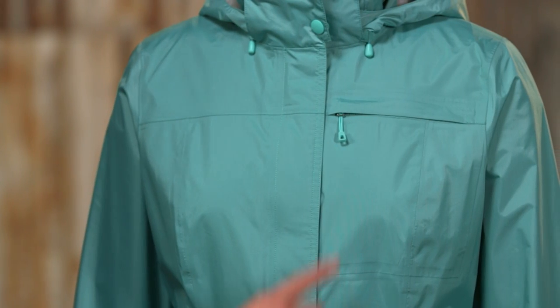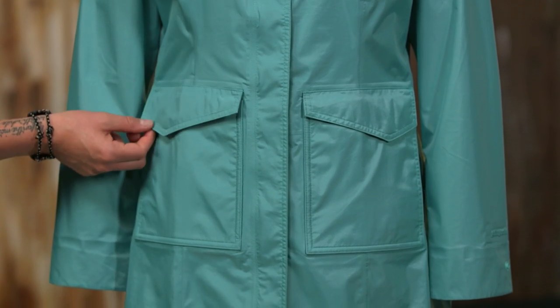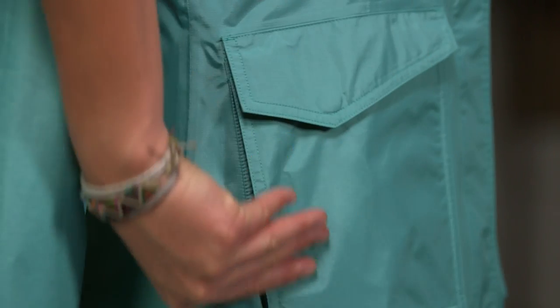This coat has a zipper chest pocket and two patch pockets with flaps that secure with hidden snaps. Its side-entry hand warmer pockets are lined with soft, brushed polyester.